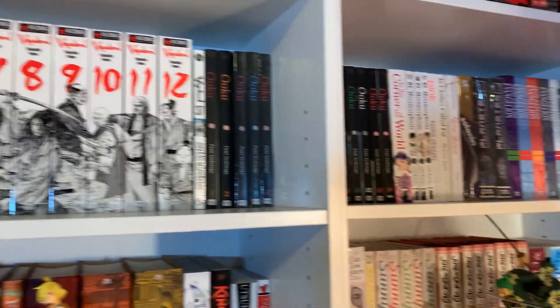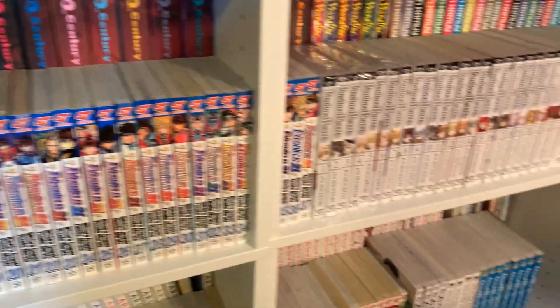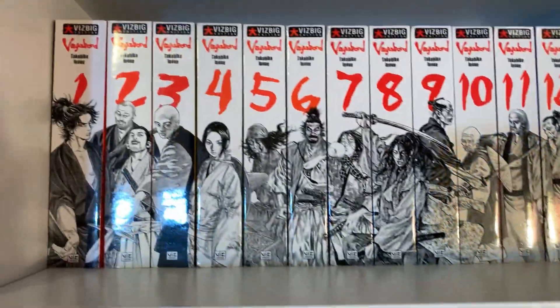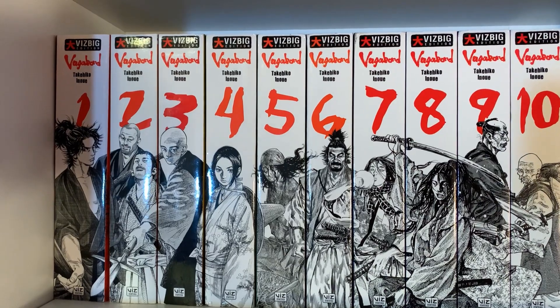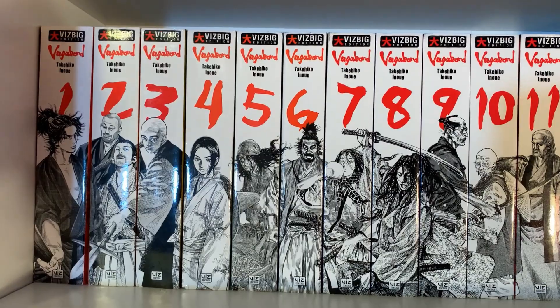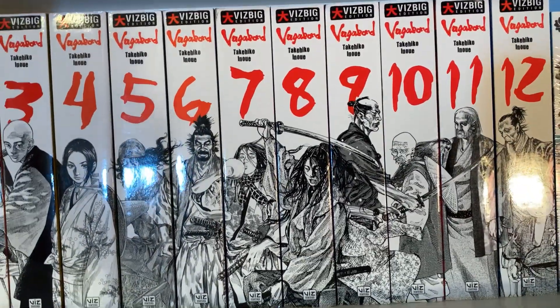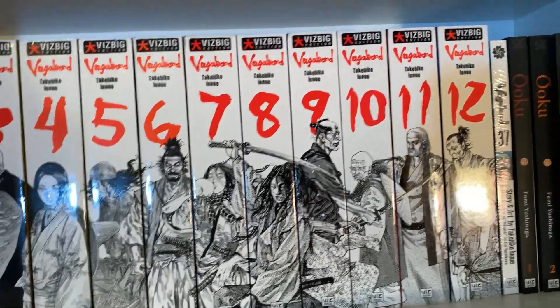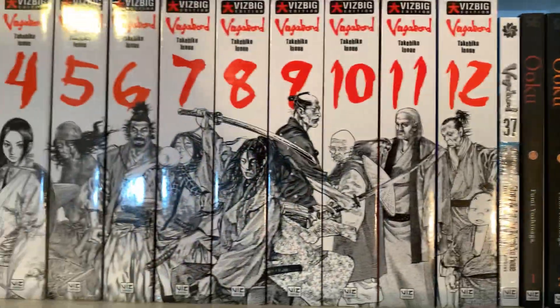Now we have the shelf I stand in front of in my videos. There are going to be lots of manga I haven't read here. Let's start up here with Vagabond — I have not read Vagabond yet. I'm not waiting for it to come off hiatus because I'm pretty sure it's never going to. But I'm really interested in reading it because Takehiko Inoue's art style is amazing and I loved the other two series I read by him.